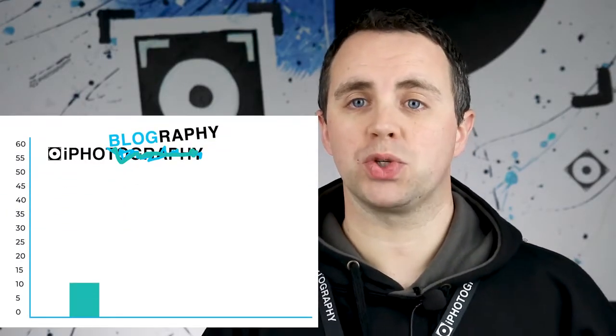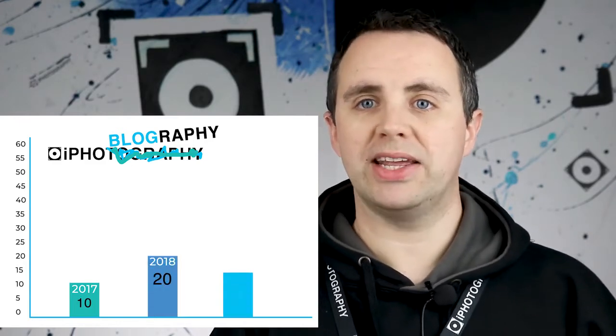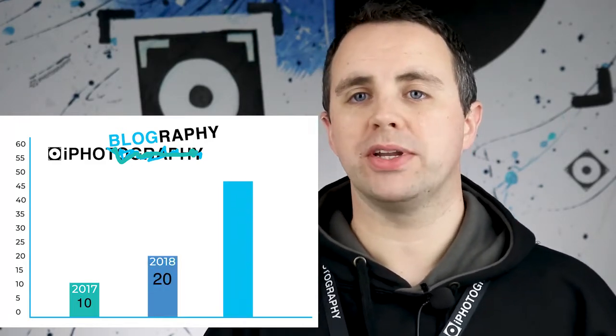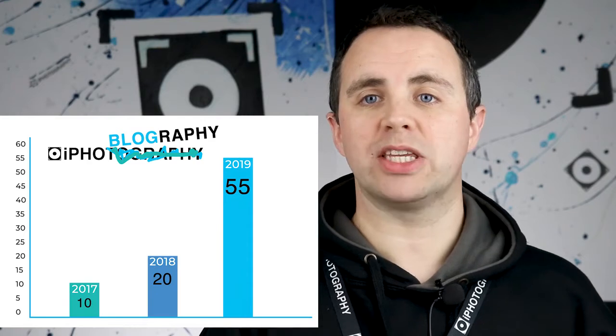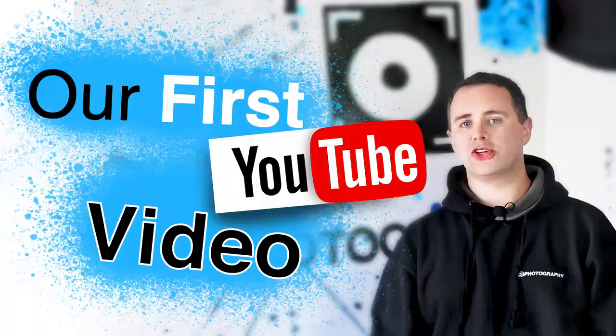We've rapidly been increasing the amount of blogs that we've been producing as well. We noticed from a lot of feedback that students wanted to get more tips a little bit quicker and more often. So what we've done is that every week there's been some sort of new blog guide or video coming out on the eye photography website. You can check them out still now and try and get to grips with some new techniques and tricks.